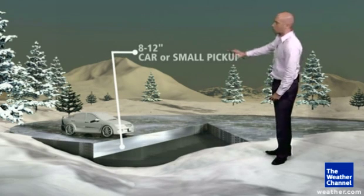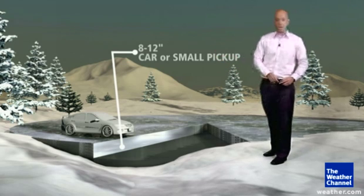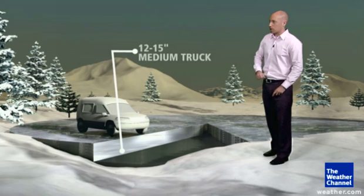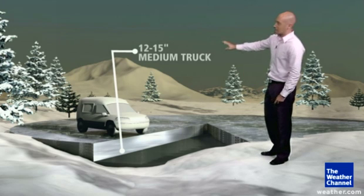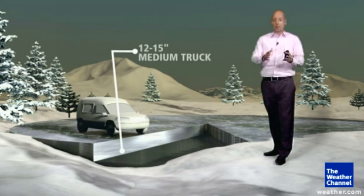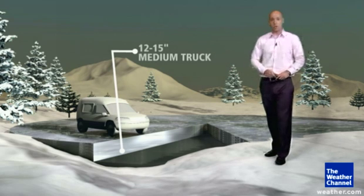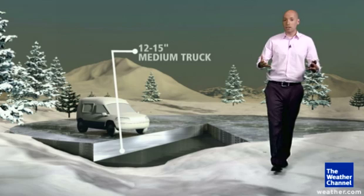The ice has to be very thick to support bigger things like a car or a small pickup, which people do bring out onto the ice once it gets to about 8 to 12 inches thick. For big vehicles, it needs to be 12 to 15 inches thick for the medium trucks, and that's about the extent of it. If you don't have over a foot of ice, you don't want to bring those big vehicles out there.